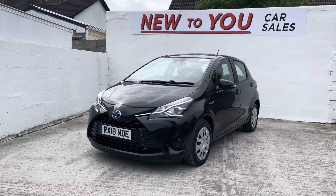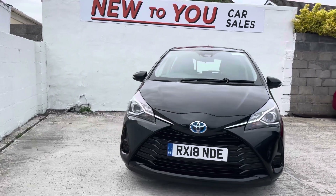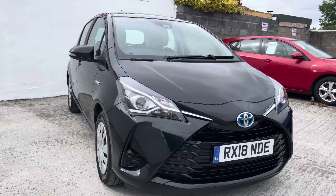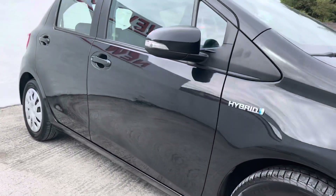Hello folks and welcome to Newtube Car Sales. Phil here, bringing you a video of one of our used car inventory. This folks, today, is a 2018 181 Toyota Yaris Hybrid Active Edition, finished in black metallic.